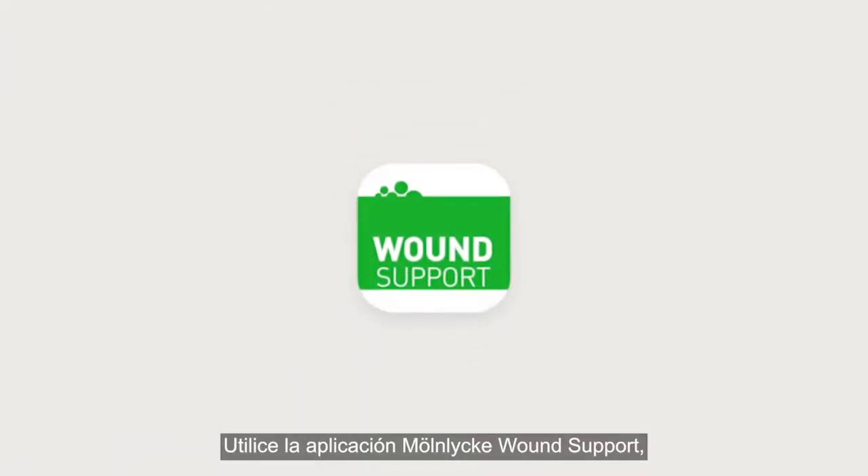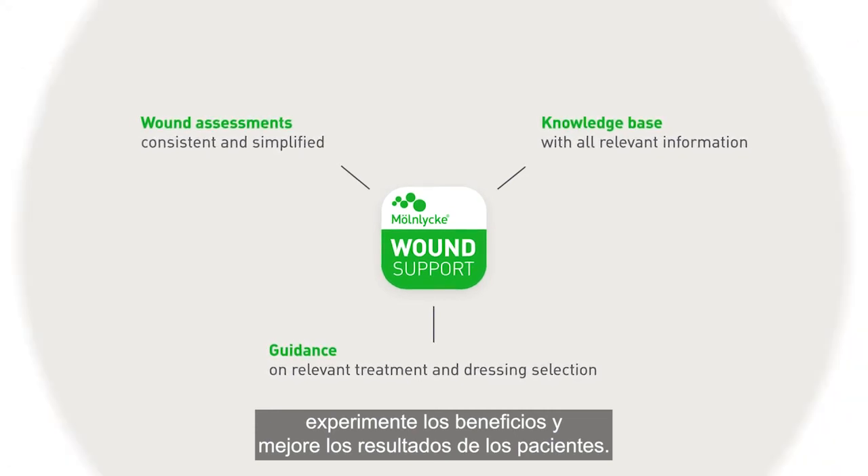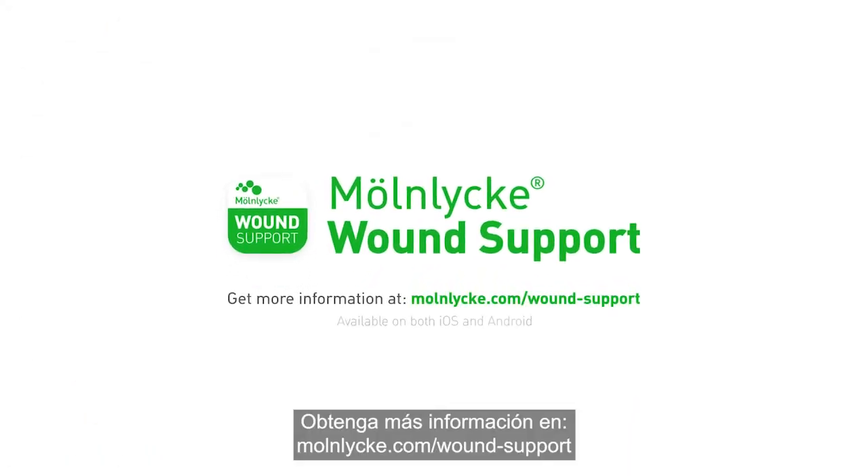Use the Mulnica Wound Support app, experience the benefits and improve patient outcomes today. Get more information at mulnica.com/wound-support.